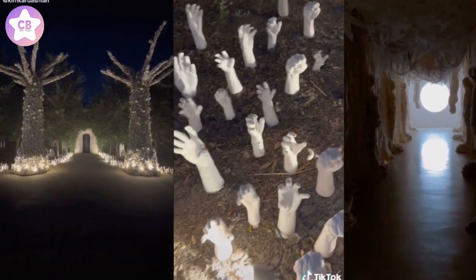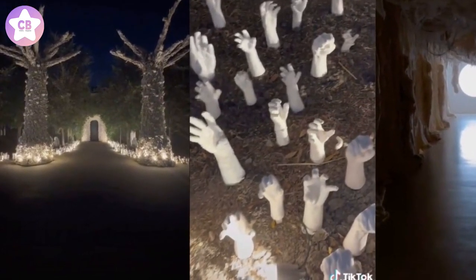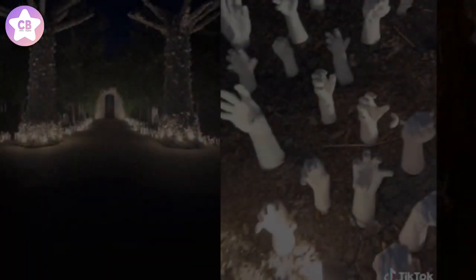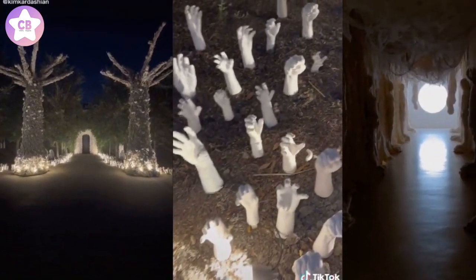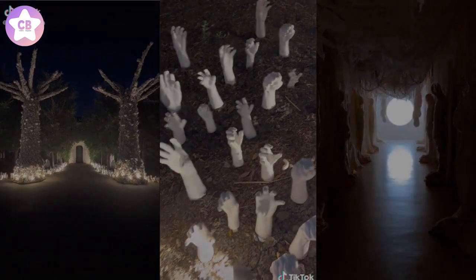Around Kim's front door was a massive arch made of skulls, which I can only presume were fake and not the heads of her enemies. Kim also toured the inside of her home, which opened up into a wide, long, very spooky hallway covered in cobwebs and life-sized mummies, who we can also only presume were casts and not her enemies.